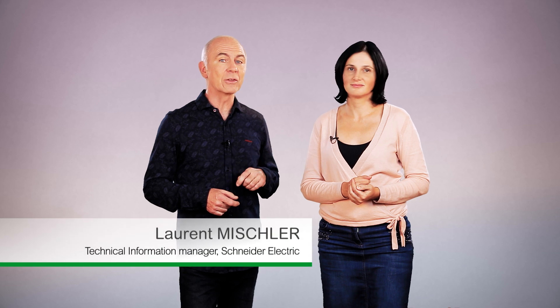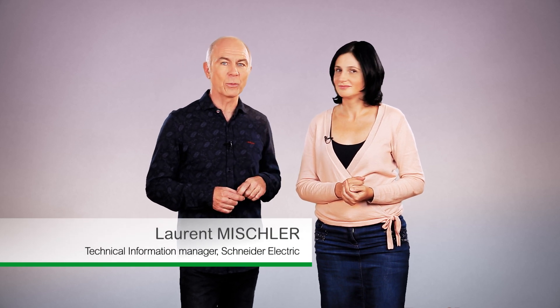That concludes our question session for today. Thanks a lot for these detailed explanations. If you have other questions, you can check our other videos. You can also download the latest edition of the electrical installation guide, which includes a dedicated new section on photovoltaic self-consumption. Thank you for your attention and see you in another video.